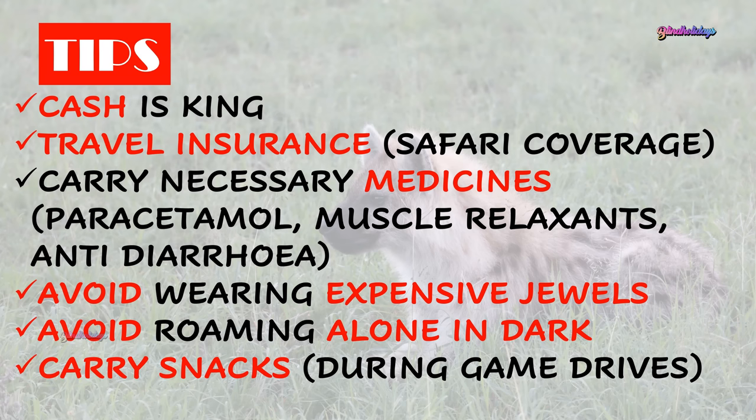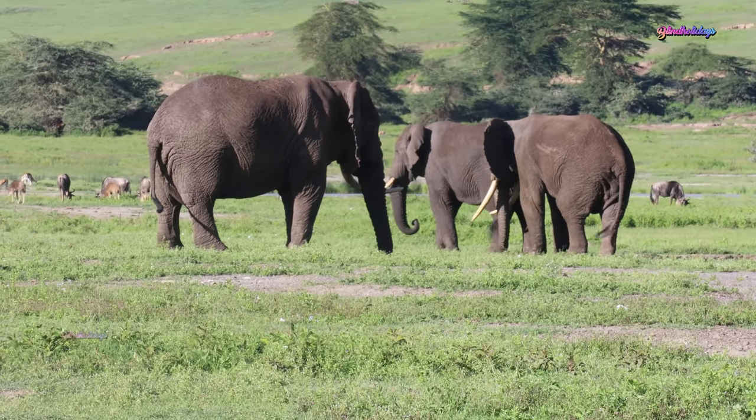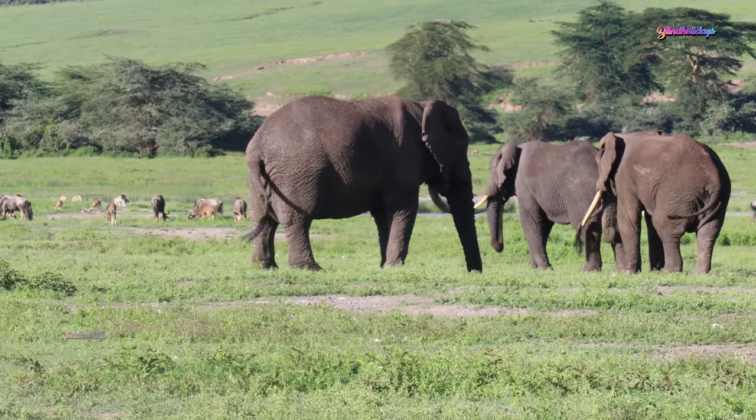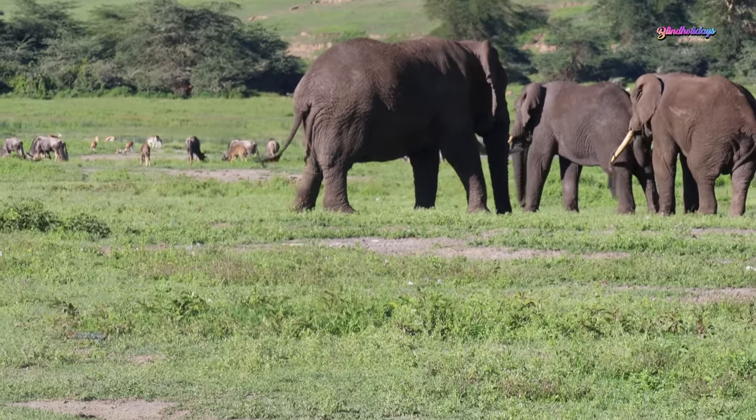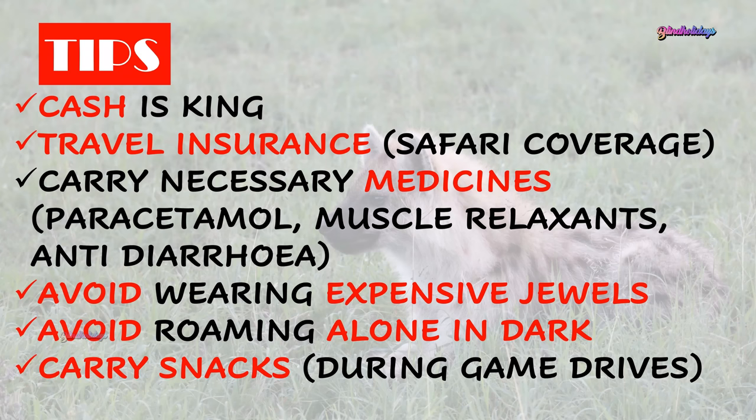Always carry some cash for giving tips, buying drinks in your camp, etc., as most safari camps are situated in remote areas and credit cards may not be accepted. Check whether your travel insurance covers safari and game drives to cover unexpected losses. Always carry essential medicines and avoid wearing expensive jewelry. Avoid roaming alone outside your tent in the dark for your safety. It's also good to buy snacks before you enter safari parks, as you'll get exhausted during long game drives and may not be able to get a snack during your drive.